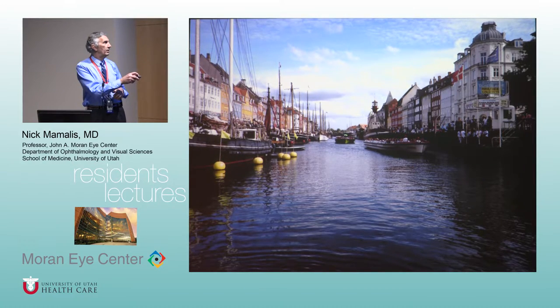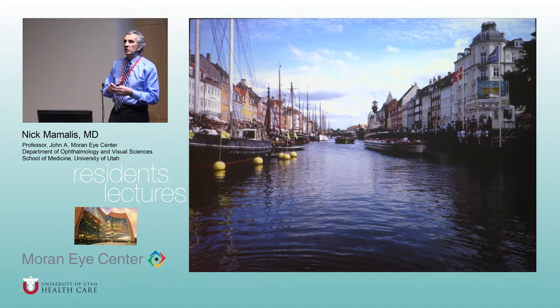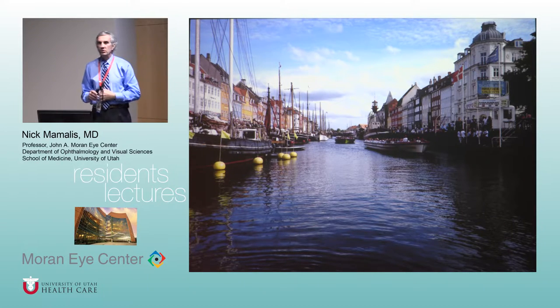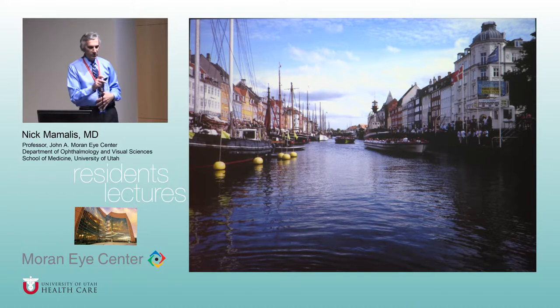They cram about 50 tourists at a time into those boats. The reason they're so low is because the bridges have about five feet of clearance from the water to the bottom, so when going under the low bridges you literally have to duck your head. This is the famous street with the rainbow-colored houses.